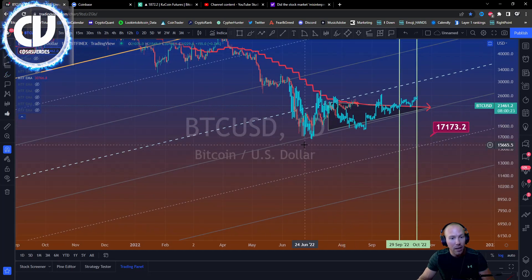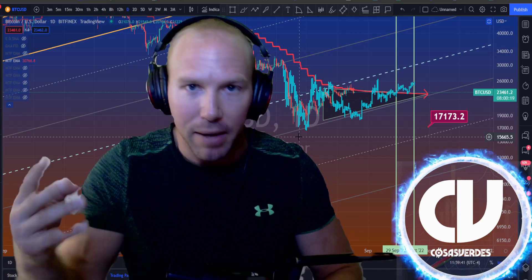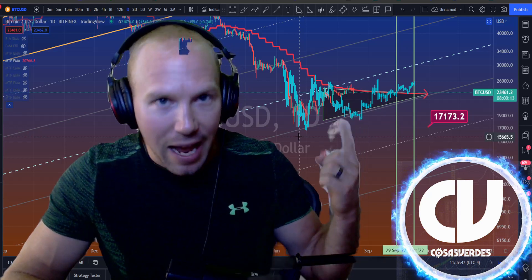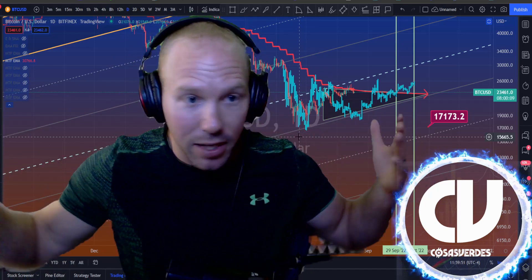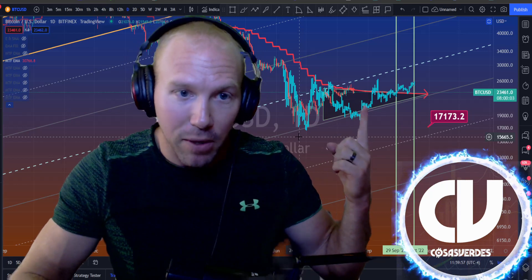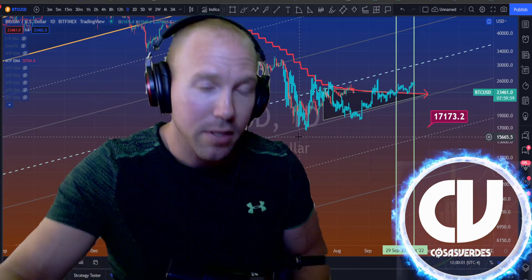I did an earlier video about the four ways it could look if the bottom's in, and I picked my two favorites. Honestly, this is probably going to be my favorite scenario — I think it's going to come back down and test this line as the weekly 10 is starting to get close to it. It's going to have to put in some sideways action essentially all of September and possibly into October. This is the shape that Bitcoin is extremely likely to take if the bottom's in, both on SPX and Bitcoin.